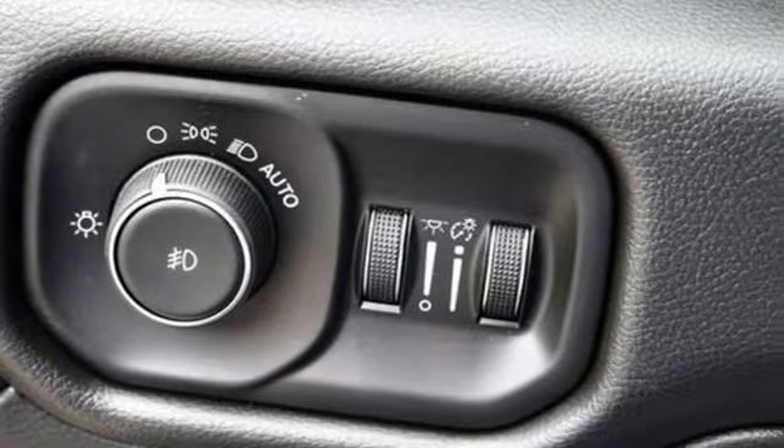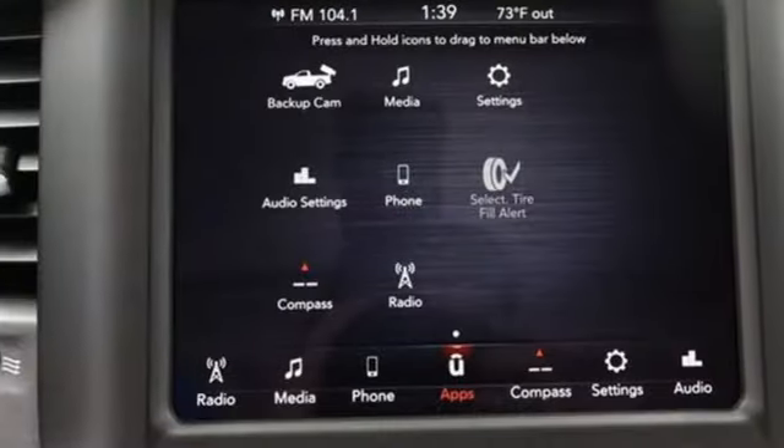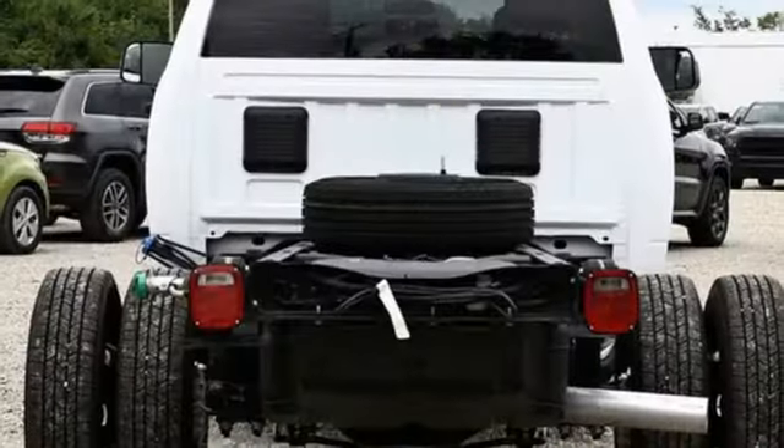It comes nicely equipped with features you'll love: intercooled turbo i6 engine, four-wheel drive, driver selectable mode, trailer brake controller, and streaming audio.